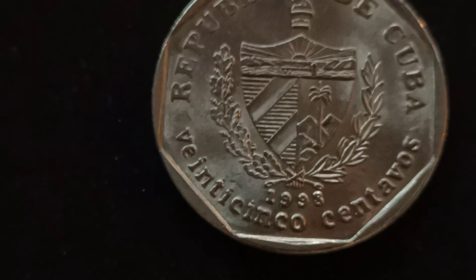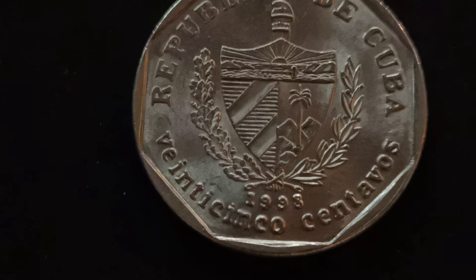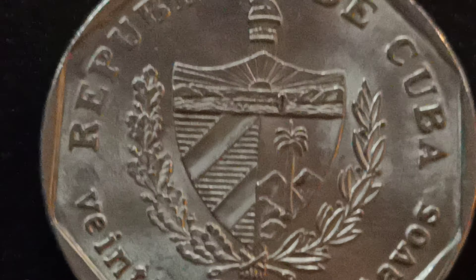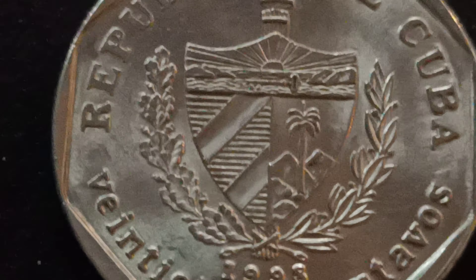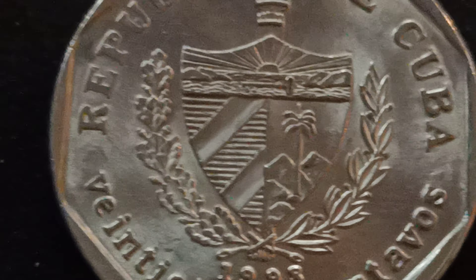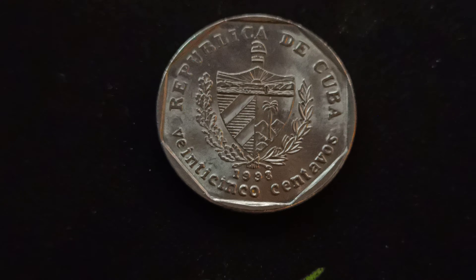It's really interesting having different coins from different countries and seeing how different each one is. This is a shield — it shows the sunrise at the top, mountains and the sea, palm trees on the side, and what looks like a flag motif on the other side. It's dated 1998.